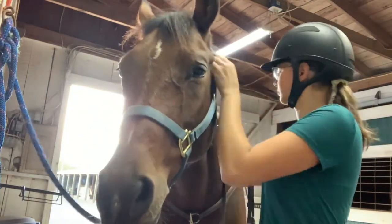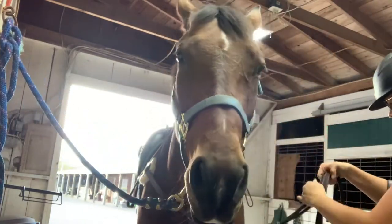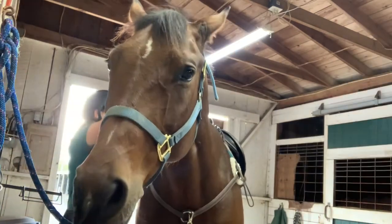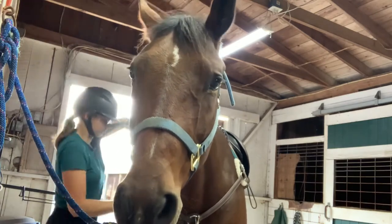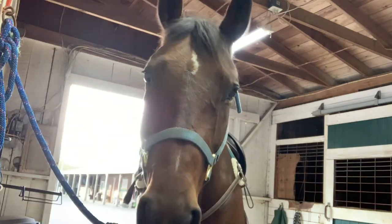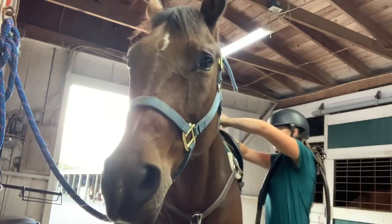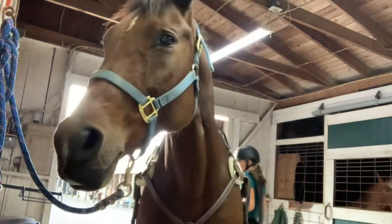Then just putting her halter on and starting to untack her, taking my reins out — I struggled with that. Putting that off to the side and taking all of her tack off, doing her breastplate, her girth, and whatnot. She's a very good girl. She's so cute.